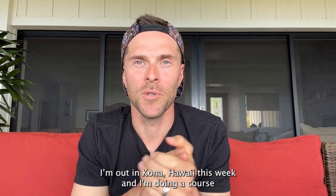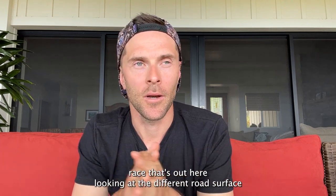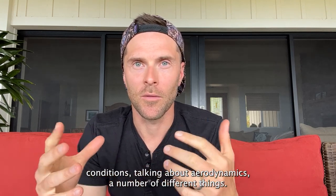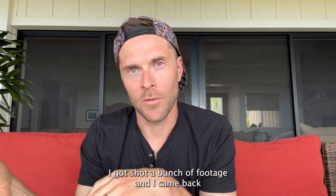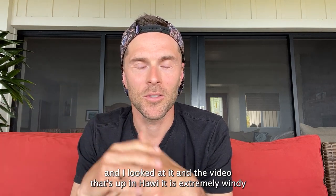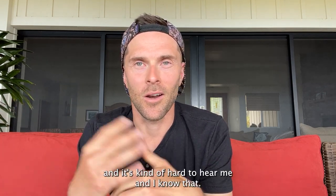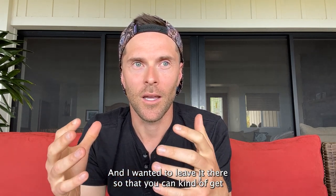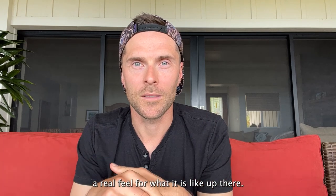I'm out in Kona, Hawaii this week doing a course preview for the World Championship and 70.3 race. I'm looking at different road surface conditions, talking about aerodynamics and a number of different things. I shot a bunch of footage and came back and looked at it, and on the video that's up in Javi, it is extremely windy and it's kind of hard to hear me. I wanted to leave it there so you can get a real feel for what it's like up there.